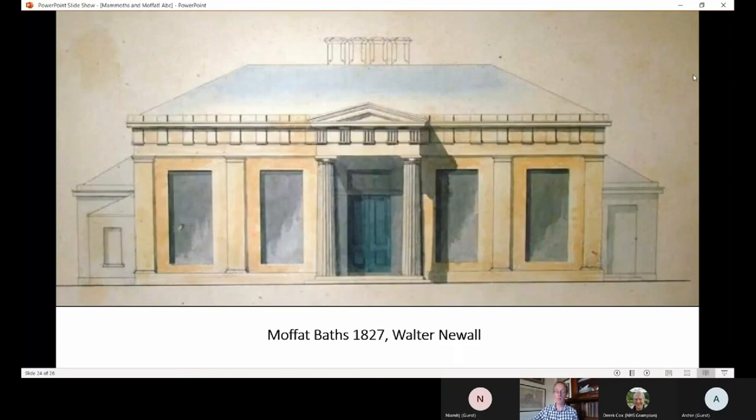This is the Moffat Baths, designed by Walter Newell in 1827 - easily the most accomplished architect Dumfries and Galloway has ever produced, and also very prolific. This is one of his classic neoclassical buildings, housing the baths and an assembly room - the baths at the back, the assembly room at the front. Just after this time, the bowling green was moved from the centre of the street round to the back of this new building. These sorts of changes helped to keep Moffat up to speed with the times. The water was piped all the way from the well.